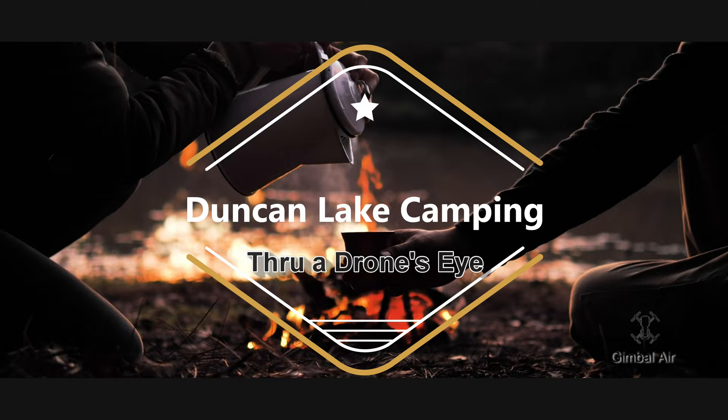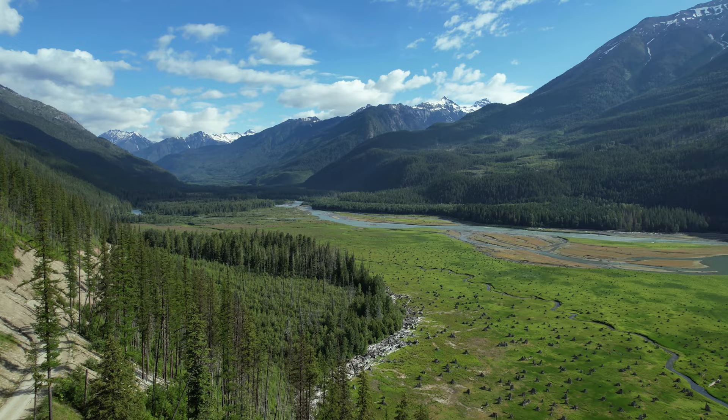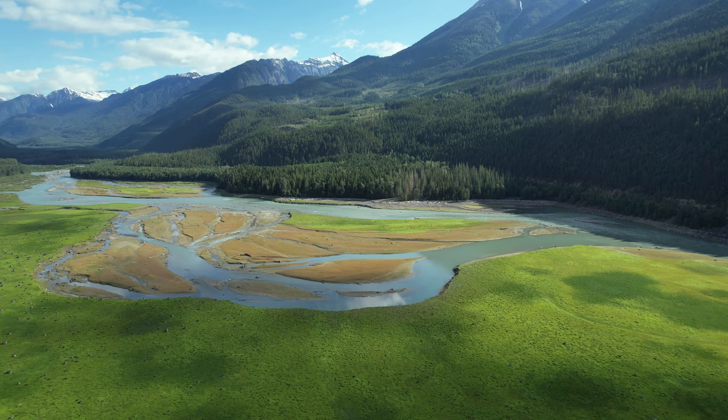Our daughter came to visit in July and she wanted to do some BC camping, so off we went to explore the Duncan Lake area. The unfound geocaches in the area helped us choose some really nice spots to explore, and wow, there sure are a lot of nice spots.